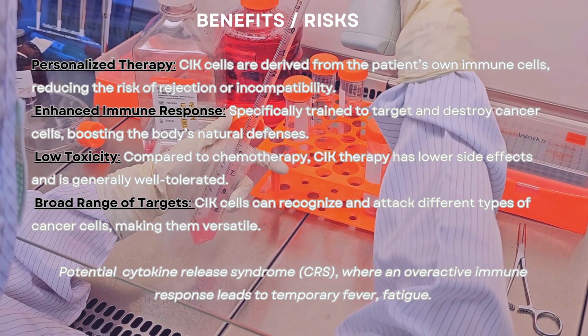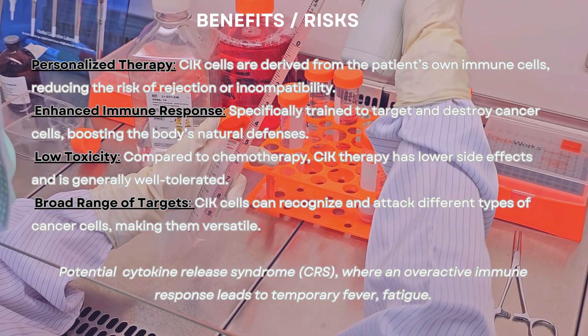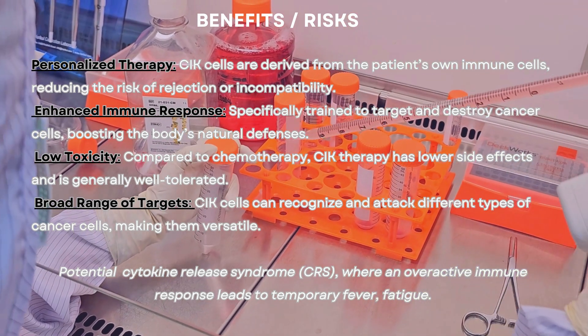Low toxicity compared to chemotherapy: CIK therapy has lower side effects and is generally well tolerated.